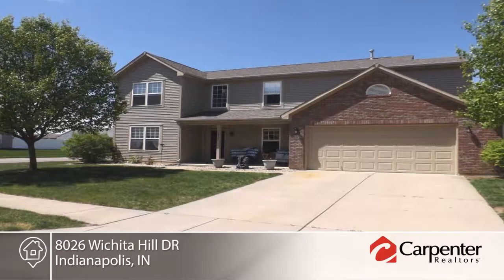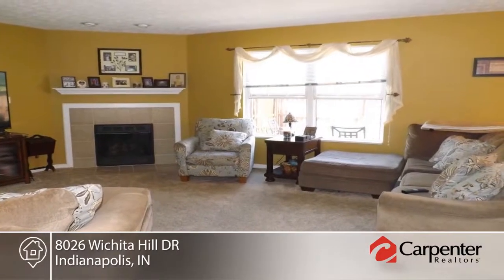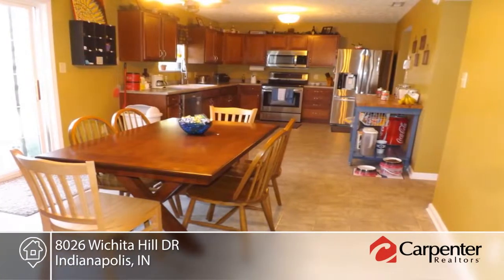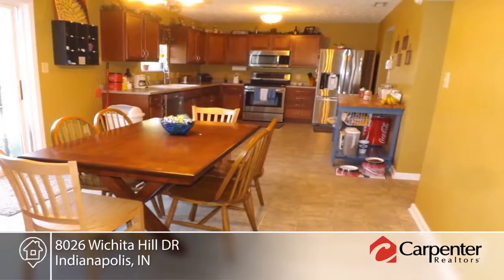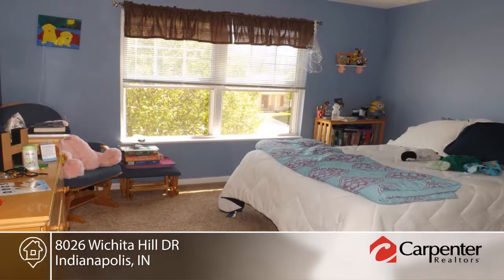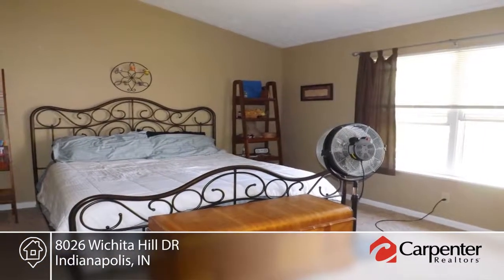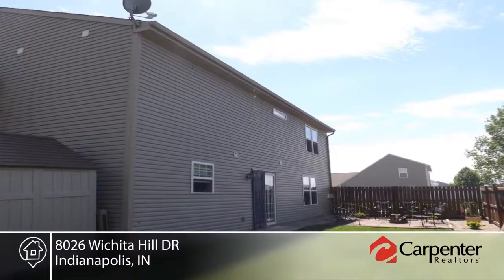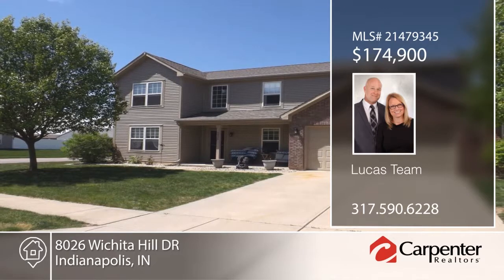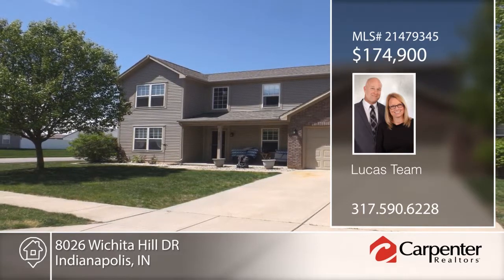The Lucas Team presents this two-story, four-bedroom, two-and-a-half bath home on a cul-de-sac. Features include a formal dining room, spacious open kitchen, and master suite with dual sinks, separate walk-in shower, and garden tub. Upstairs you'll find the laundry room that has access from the master bedroom. Don't forget the added six-foot extension off the garage for plenty of storage, storage barn, and fully fenced-in yard. This home sits in a golf community that offers a clubhouse, pool, playground, and nature area. Don't wait — call to schedule your private tour.